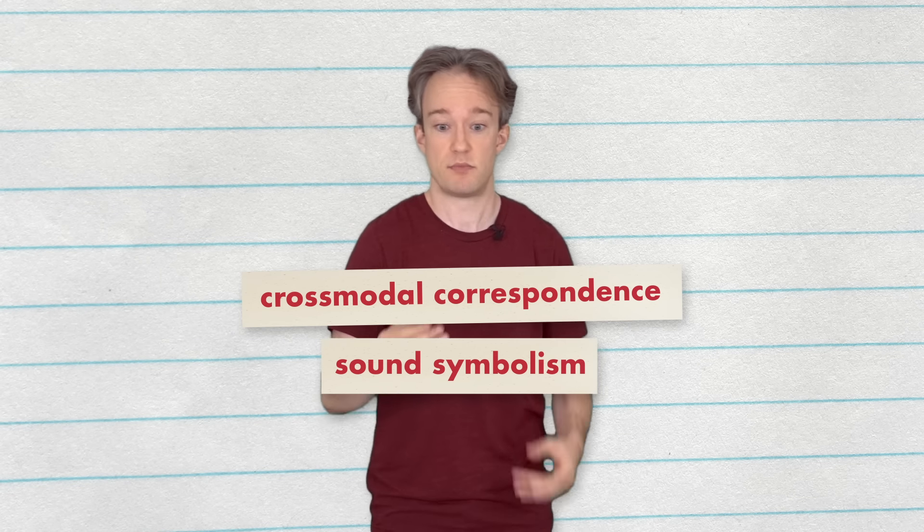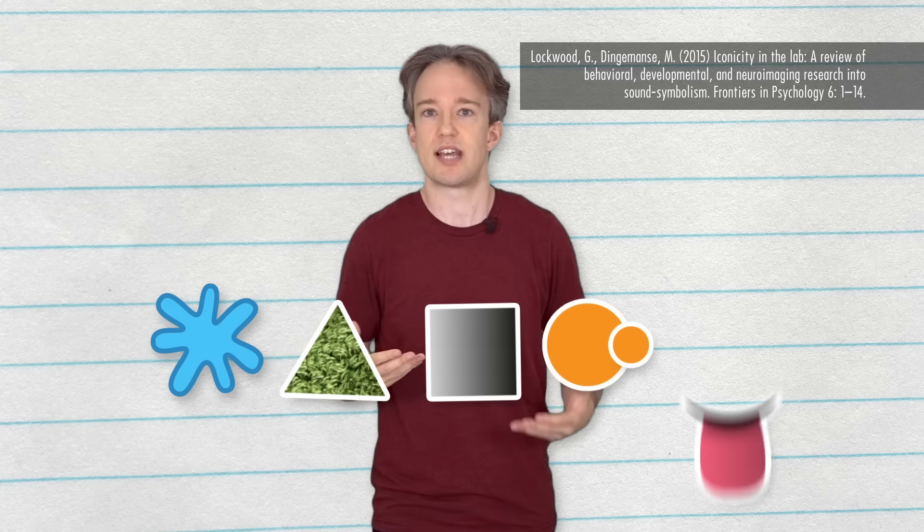Sound symbolism refers to correlations between phonemes — the sounds we make — and traits like shape, texture, brightness, size, or even taste.